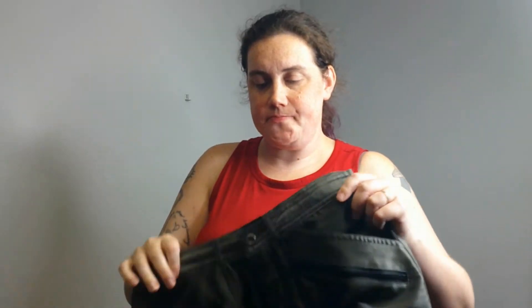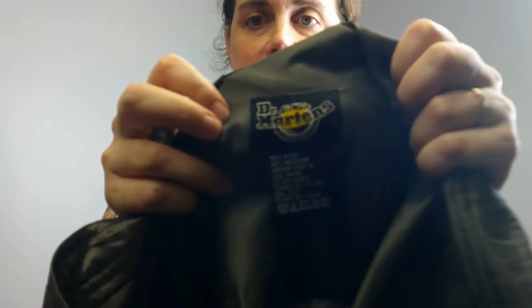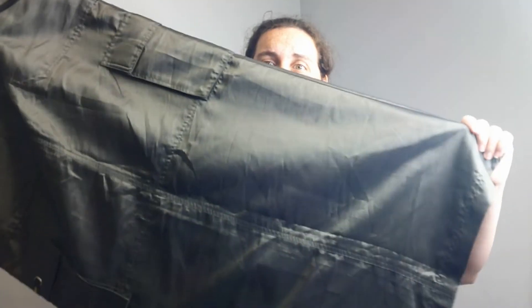I took a chance on this because it looked vintage — it's a nylon cargo maxi skirt by Doc Martens. Doc Martens only made clothes like this in the nineties, so I was like, this is definitely a nineties skirt. This fashion is coming back so much — if you look through the old Delia's catalogs, everybody's wearing these skirts. They're so in right now, so I'm hoping to get a good amount of money for this. Keep your fingers crossed for me.